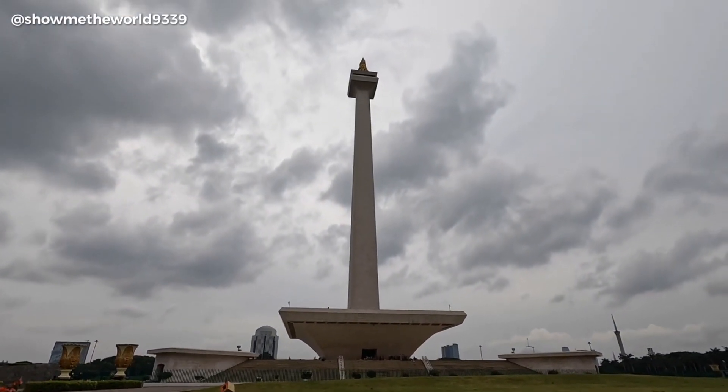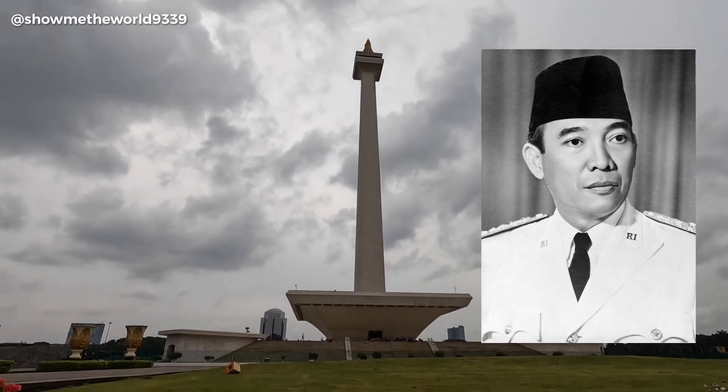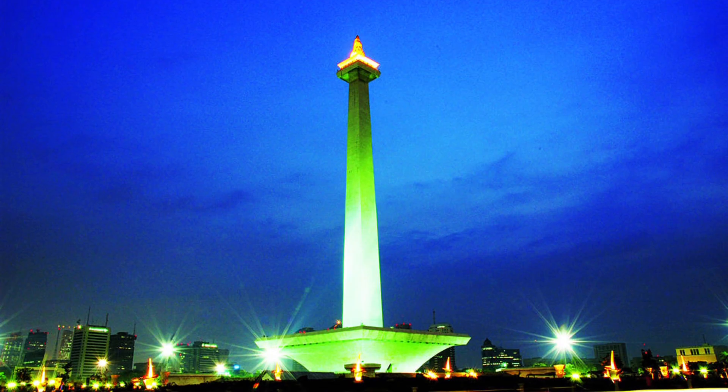Following the construction of the National Monument in 1963, the first President of Indonesia, Sukarno, asked the Jakarta governor to include this monument in the coat of arms. This resulted in a new commission replacing the original version on 26 June 1963, and amended slightly a year later.